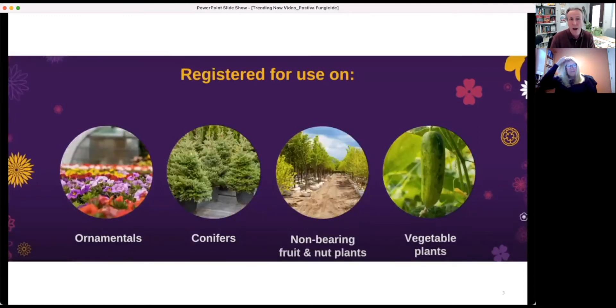The crop range is perhaps equally broad as the use sites. In addition to herbaceous and woody ornamentals and conifers, it also covers non-bearing fruit and nuts, and vegetable plants being produced and sold at the retail level — fruiting vegetables, cucurbits, peppers, eggplant, tomatoes — all of those Pastiva can be used on.